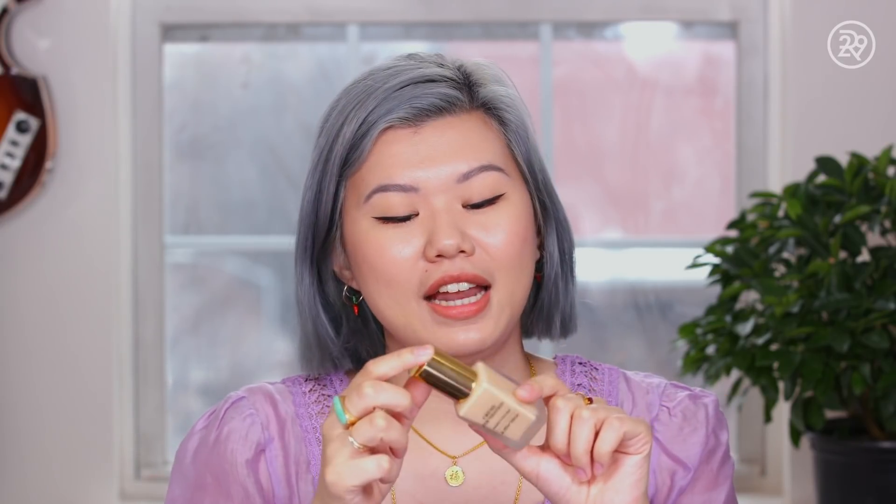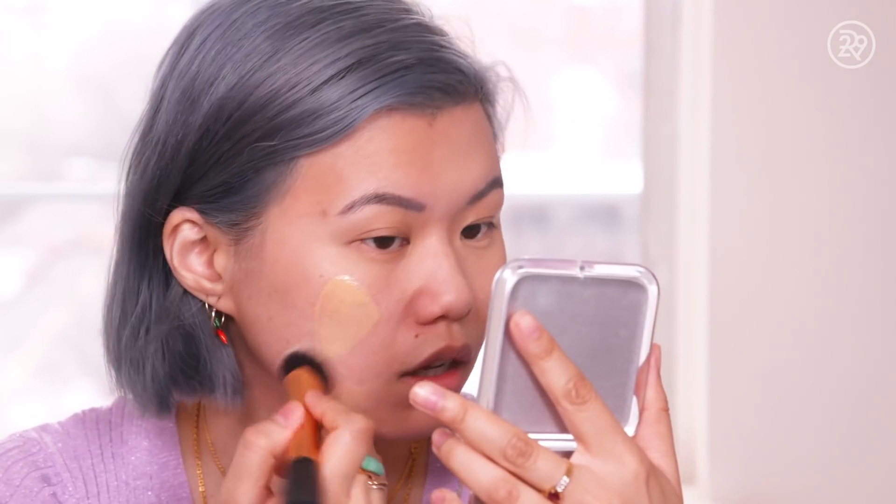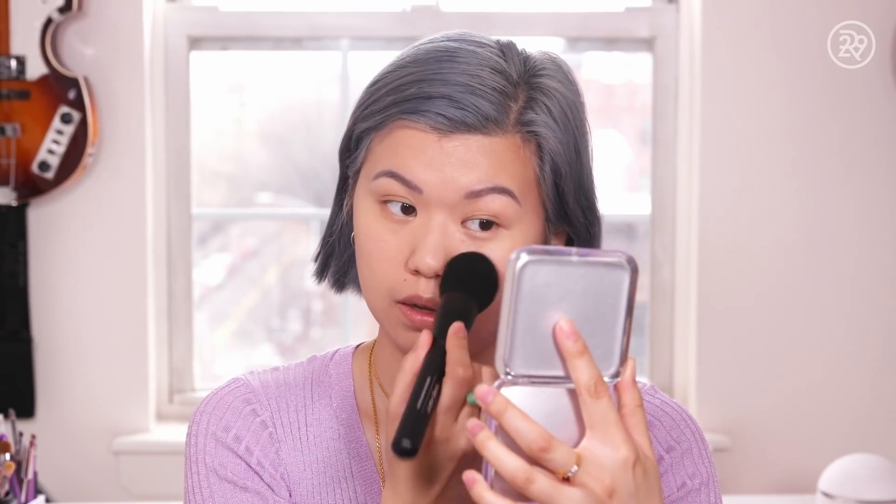First things first is foundation. This is the And Other Stories cream foundation that I've been wearing this week. I wear the shade Tres Sand. I was pretty surprised by this formula — I was expecting something called a cream foundation to be quite thick. The bottle itself kind of looks like Estee Lauder Double Wear, so I was expecting fuller coverage. But this is very, very sheer and very, very dewy. I definitely needed to powder over it, especially in the T-zone. But if you're into this very glossy skin kind of finish, it's quite nice.